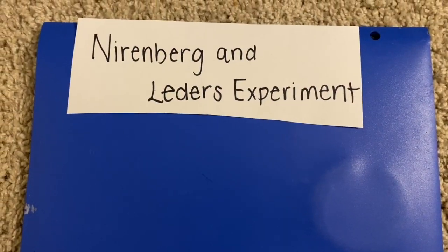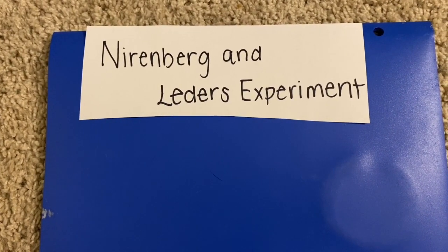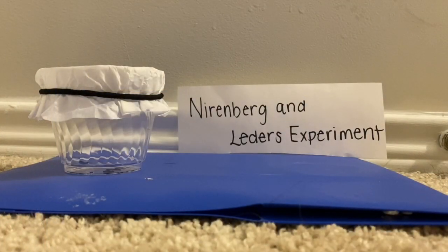Nirenberg wanted to continue his research and began to work with another scientist named Leder. However, they approached their method to finding codons a little bit differently. They realized that when a short mixture was passed through the nitrocellulose filter, the tRNAs that were paired with the ribosome-bound mRNA would get caught on the filter, but the unbound tRNAs would pass through it.